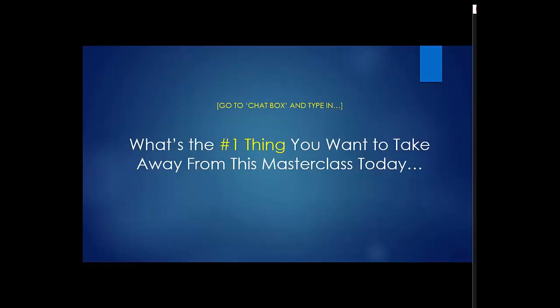I want you to type in what's the number one thing you'd like to take away from this presentation today. Occasionally I'll ask questions — it also gives me a chance to grab some water.